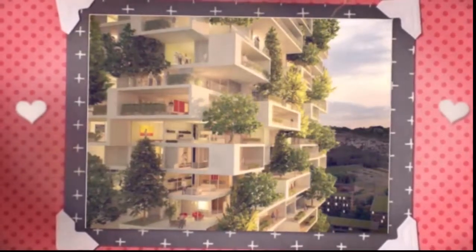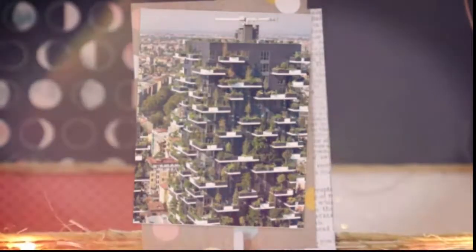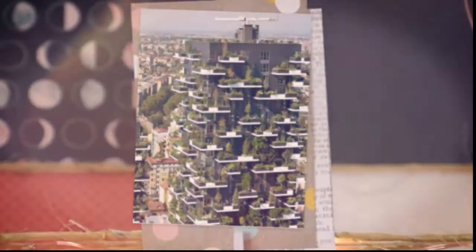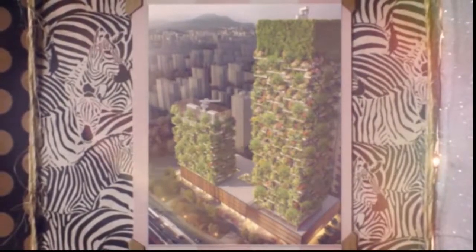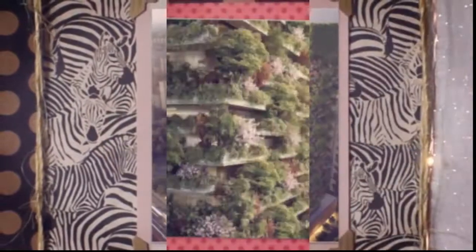The taller tower will contain offices, a museum, a green architecture school, and a rooftop club, while the smaller tower will house a rooftop pool and a 247-room Hyatt Hotel. Balconies will afford visitors stunning views of the dizzying vertical forests, which are intended to help regenerate local biodiversity.